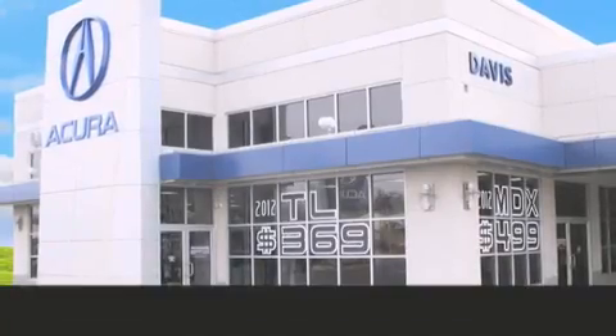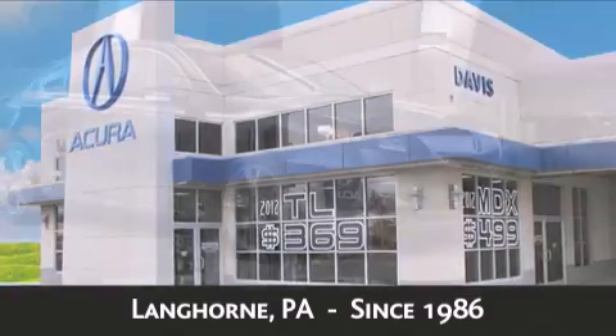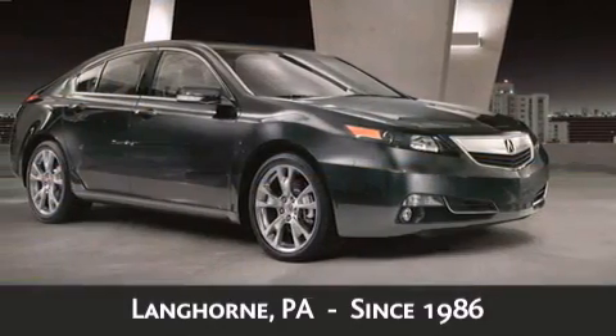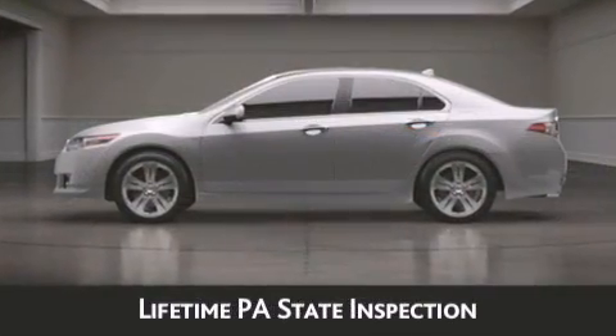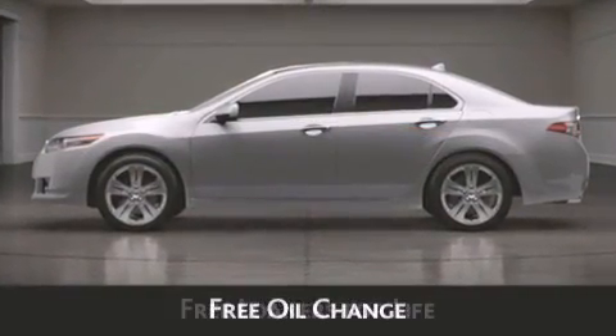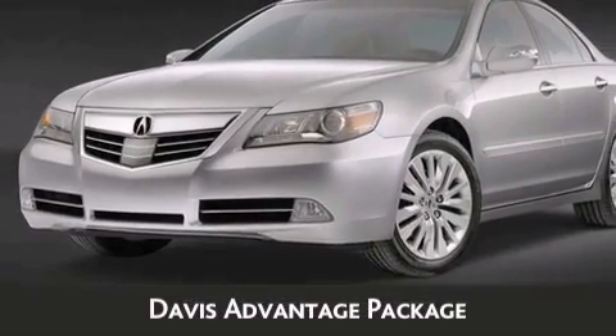Davis Acura is located in Langhorne, Pennsylvania, where we have serviced the community since 1986. As always, when you purchase a vehicle from Davis Acura, you will receive lifetime car washes, lifetime Pennsylvania state inspection, free oil changes, and free loaners for life. These are just a few of the added benefits of the Davis Advantage Package.